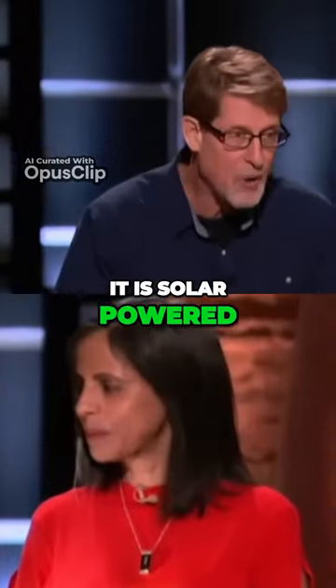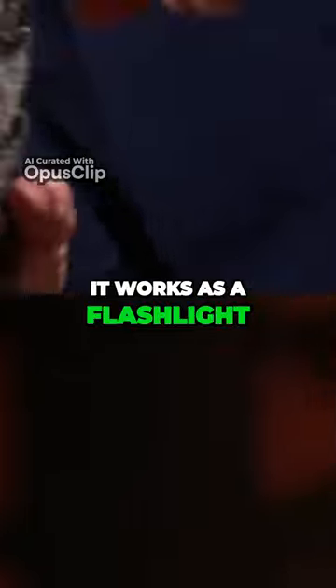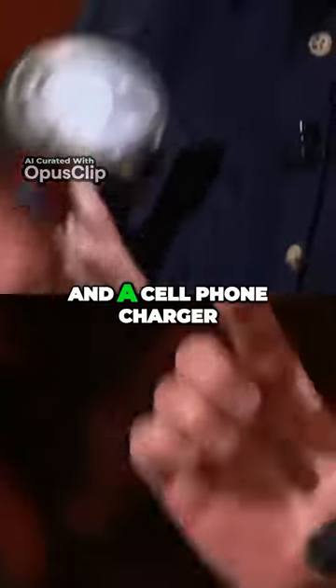It is solar powered, rechargeable, and it has three functions. It works as a flashlight, a lantern, and a cell phone charger.